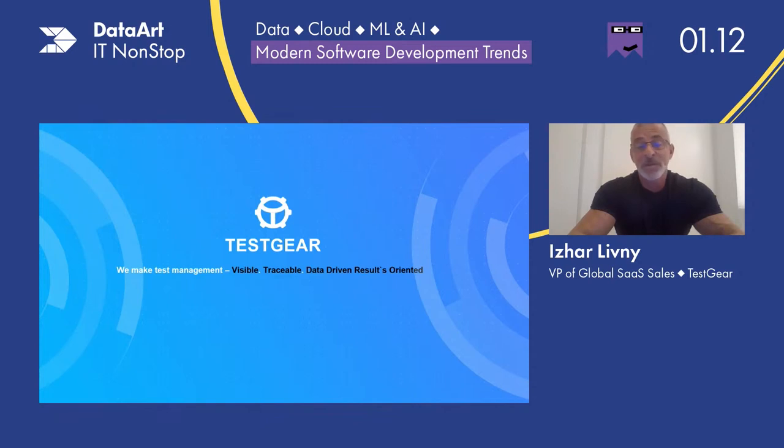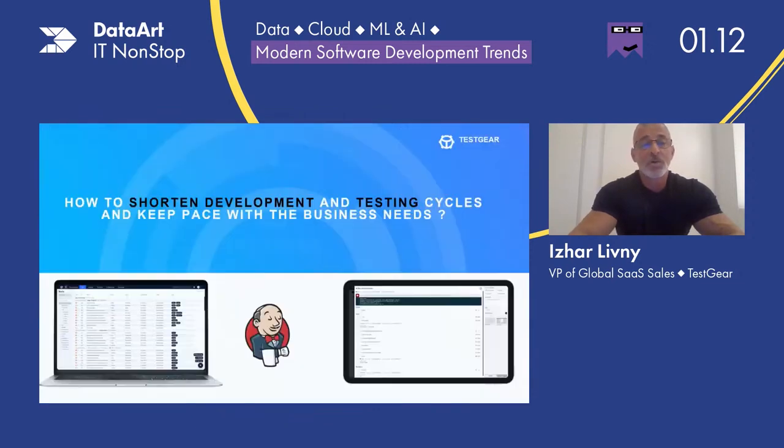On behalf of the TestGear family, we are privileged to be here and to share with you some facts about the QA and DevOps world. As you said, Ksenia, the whole agenda around this conference is about how you cut, how you reduce, how you save, how you decrease — all these terms that help you understand that in the modern world, you need to be super efficient, super fast, keep up with the business, and shorten time to market. This is exactly what we're going to talk about today: how to shorten development and testing cycles and keep pace with business needs.